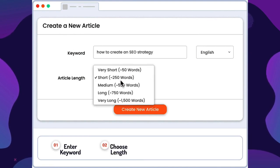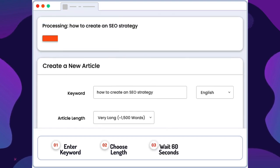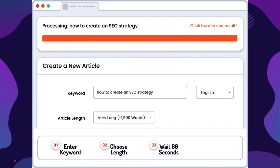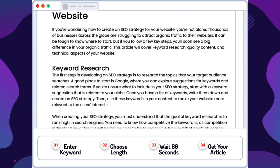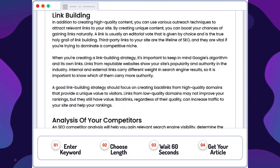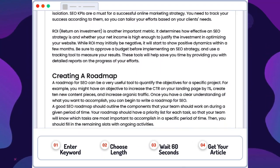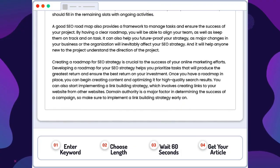The tool comes with a post scheduler and WordPress integration, which is convenient for writers. It is specifically designed for articles and SEO content, helping you write full-fledged articles for your blog posts. The interface is quite good, although it could be improved in terms of functionality and features. This tool is great for writers who want to generate bulk articles quickly.